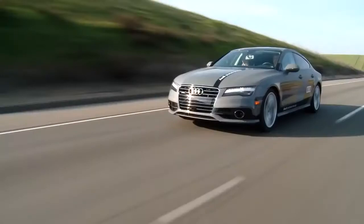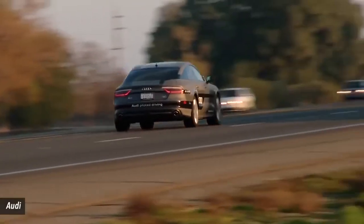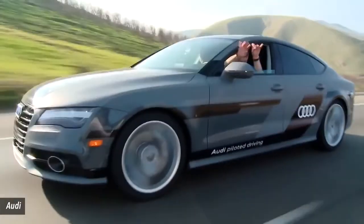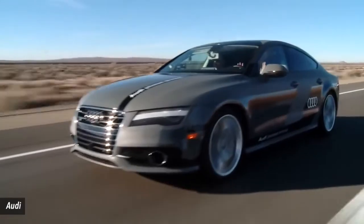Number 2: Audi A7 Sportback Self-Driving Version. While many autonomous cars are still in the concept phase, this model is very close to production-ready. The delay appears to largely be a matter of legalities.